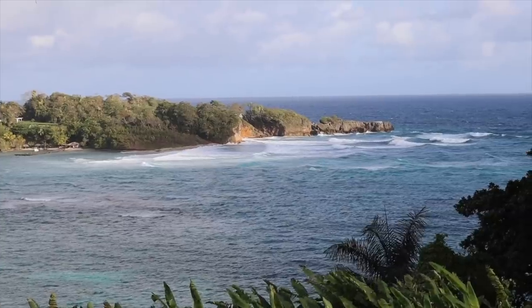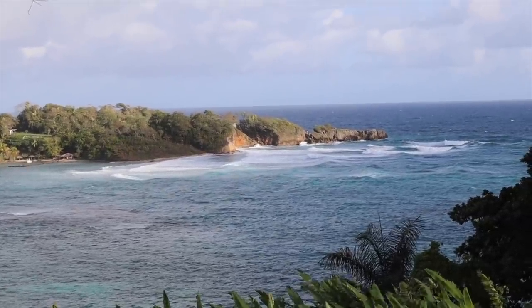Our van driver has arrived, so we're about to jump in the van. We're about to go across the island, and I'm going to show you exactly what it looks like. This place is so beautiful. I can't believe it's taken me this long to actually visit Jamaica.